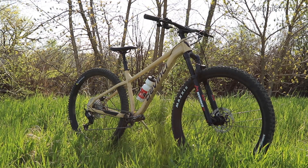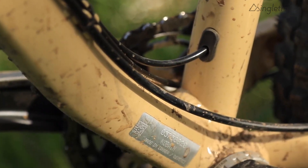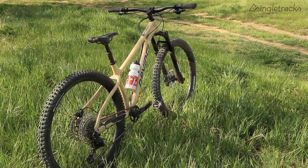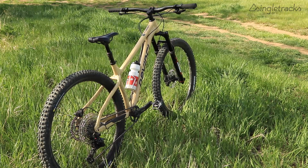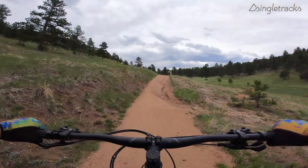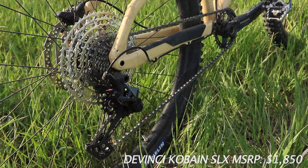They've gone longer and slacker with revised geometry, and there are two new build kits. You get one at a $1,400 build with Shimano Deore 11-speed equipment, and then you get this build which is 12-speed Shimano.